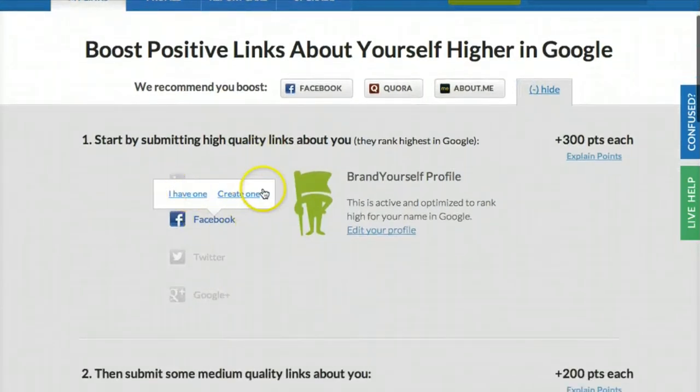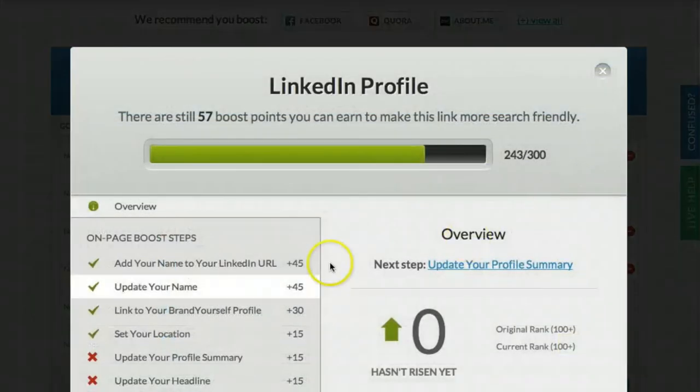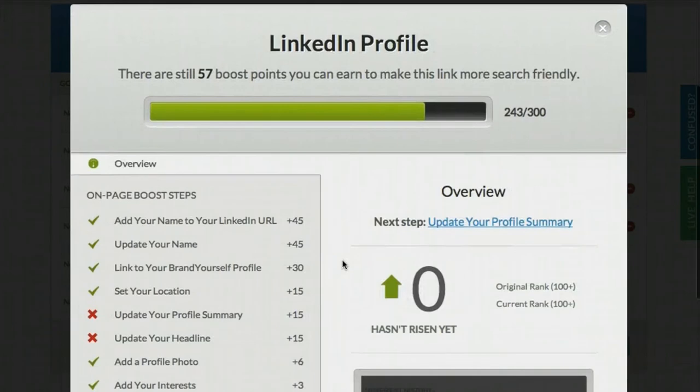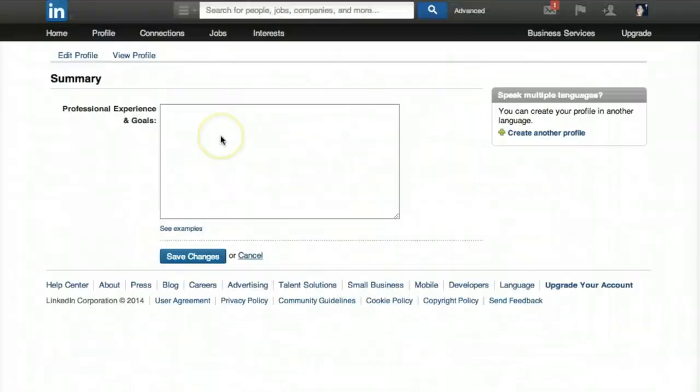Then follow our boost steps to help your profile rank higher in Google. When you submit a profile, our software automatically analyzes it and finds steps you can take to help it rank higher in Google. Click Boost to see the steps you should take. You'll see this overview pop up when you click Boost. It lists all the steps you can take to help your LinkedIn rank higher on the left. Every step you take will make it more search engine friendly.